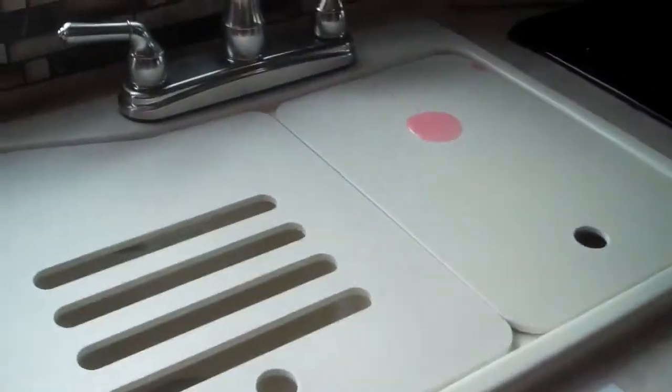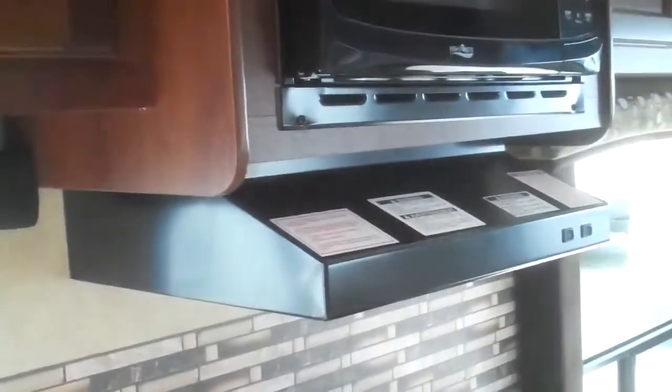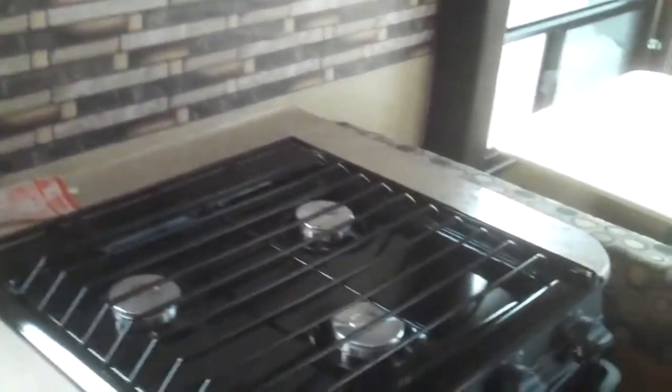We do have a 60-40 split acrylic sink along with this high-rise faucet with a pull-down sprayer as well — that's nice to have, easy to do dishes here. Lots of nice cappuccino colored cabinetry with LED lighting. Got a microwave, got a range hood with a light and a fan, three burner range top with a high output front one there, and you do have an oven here.